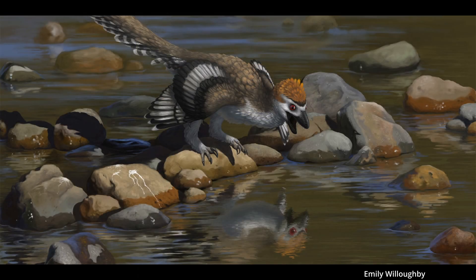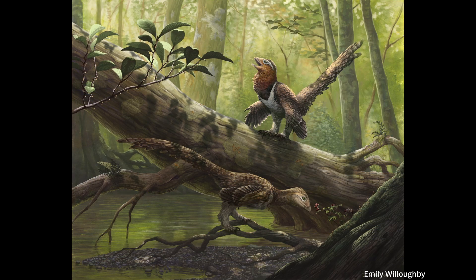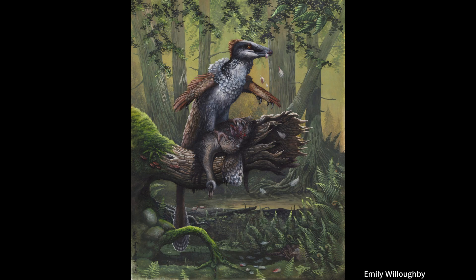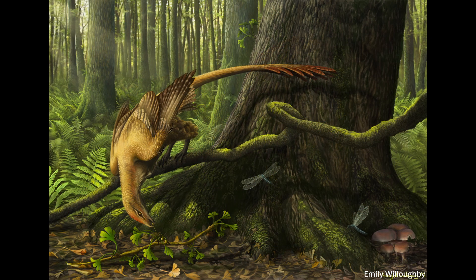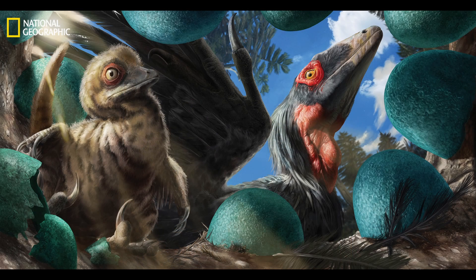There were so many more raptors I wanted to discuss today, like Bambiraptor, Pyroraptor, and Atrociraptor, but I don't want this video to be too long, so I'll save those for a future upload. I also want to make a follow-up video talking about some misconceptions around dromaeosaurs — so please let me know what you'd be most interested in hearing about. Thank you for watching, and if you have a favorite raptor I didn't mention, feel free to comment below and consider giving this video a like if you learned anything new!